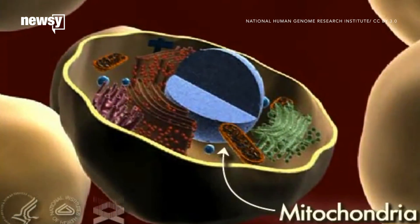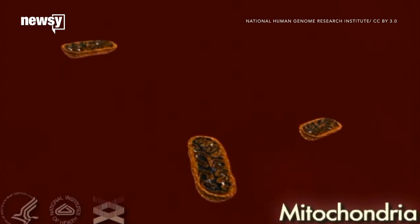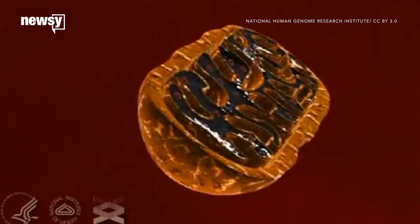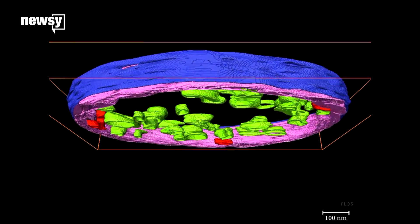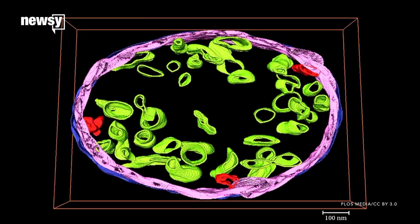In 75 percent of their cases, the DPAA uses mitochondrial DNA, which can be found in teeth or bones. This DNA is maternally inherited, meaning a soldier's mother, siblings, and any other maternally-related family members have identical sequences. If genealogists can match DNA to a living person, they'll know they have the right family.